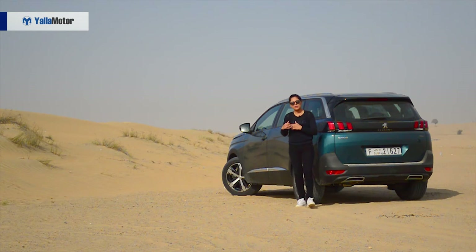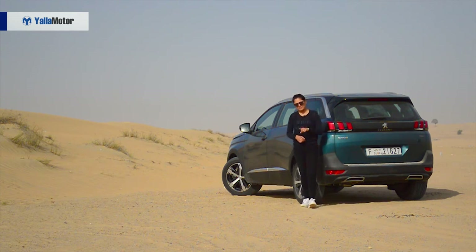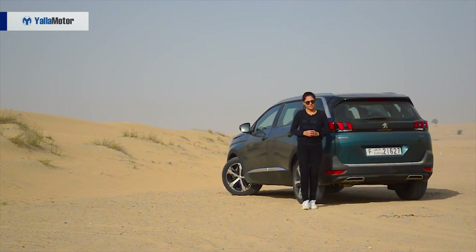It also has competition from interesting semi-premium cars like the Nissan X-Trail and Mazda CX-9, but if you are looking for a seven-seater or five-plus-two family car, this one definitely deserves a test drive.